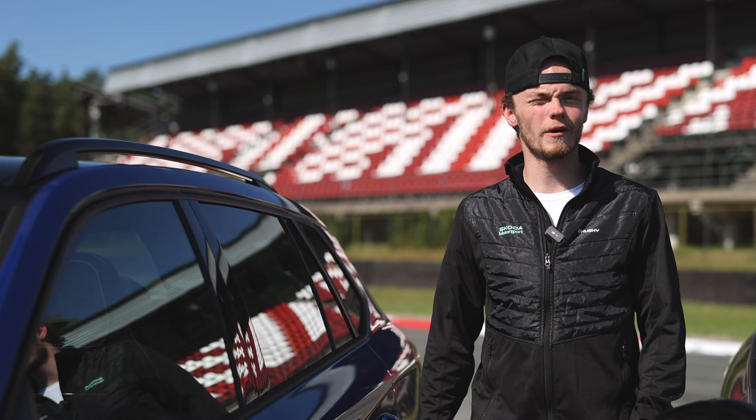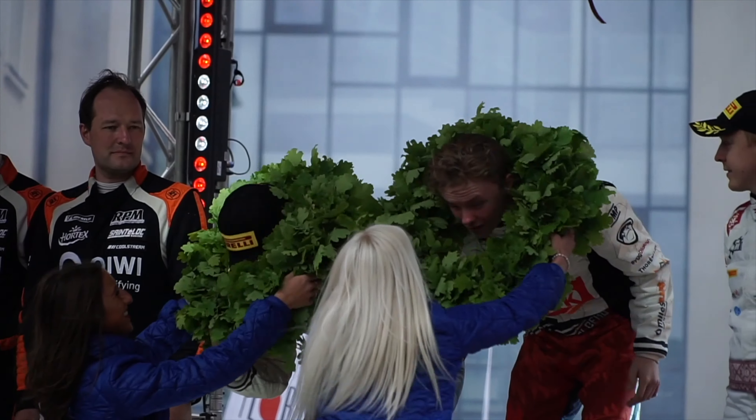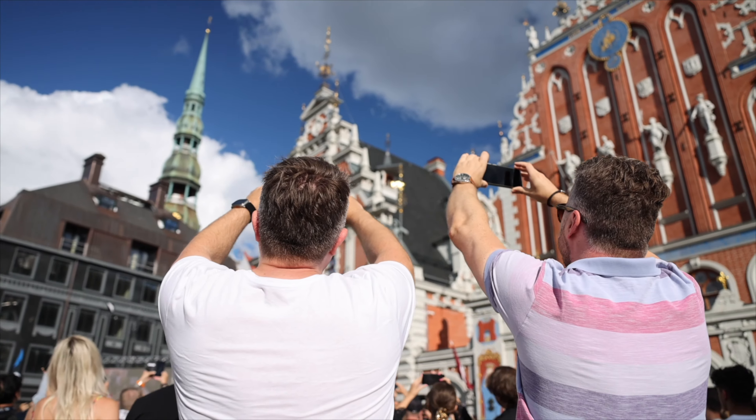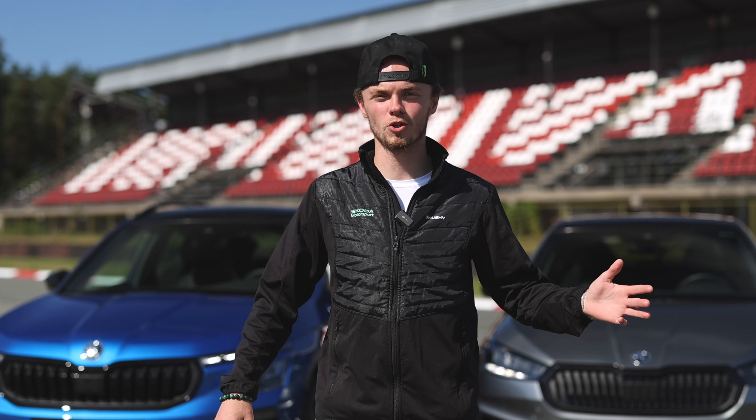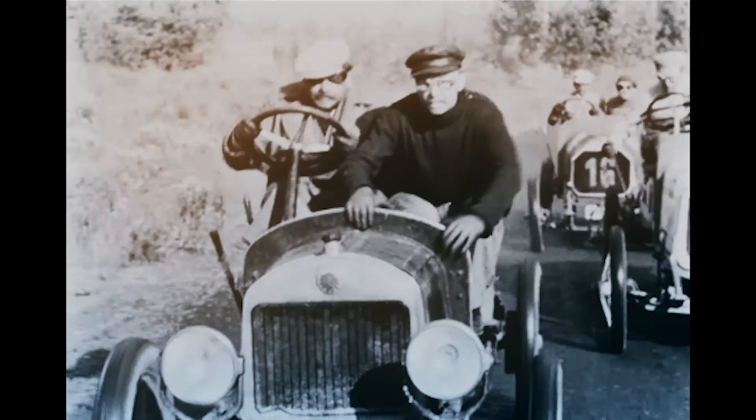Welcome to Latvia, the country where I started my rally career. Since WRC Rally Latvia is in the calendar, I think this is a great opportunity to show the Fabia and the Kamiq Monte Carlo. It gives you a small taste of the DNA of what Škoda Motorsport really is.